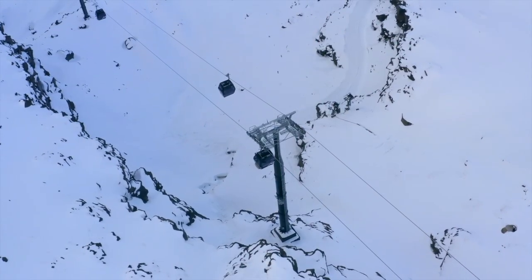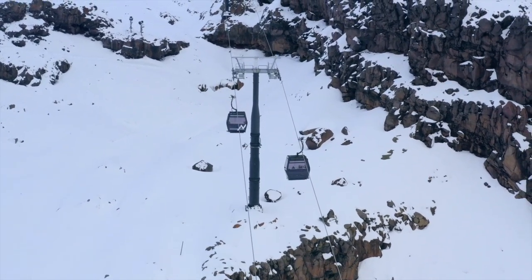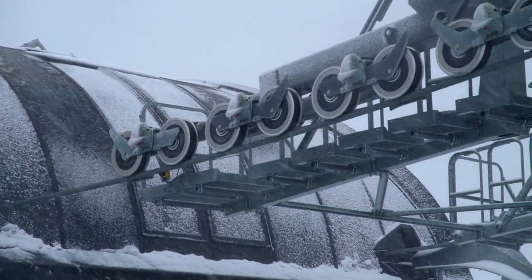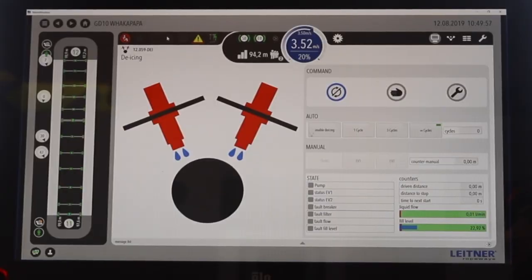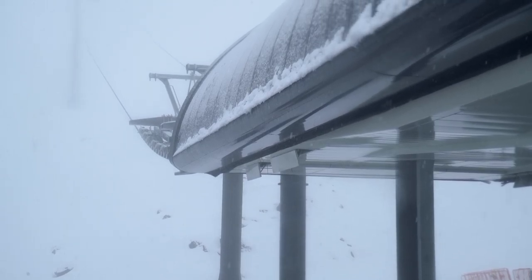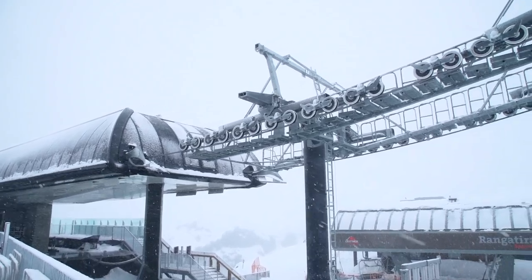On the Skywalker at Whakapapa we have some state-of-the-art de-icing systems, and here's Max from Leitner to tell you more about that. Right now the Skywalker is running in de-icing mode. The cable is constantly turning as the de-icing system at the return sprays the cable with glycol to prevent ice build-up. In combination with the hydrophobic paint on the towers, this helps to ensure that we can keep the gondola moving regardless of the weather here at Whakapapa.